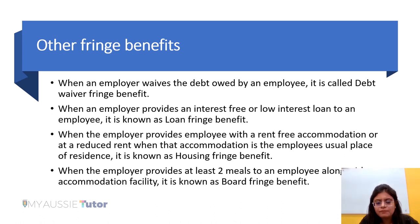When an employer provides an employee with rent-free accommodation or accommodation at a reduced rent, and that accommodation is the employee's usual place of residence, it will be regarded as housing fringe benefit. Additionally, when an employer provides at least two meals to an employee at either the workplace or their regular place of residence along with an accommodation facility, that combination falls under the category of board fringe benefit.